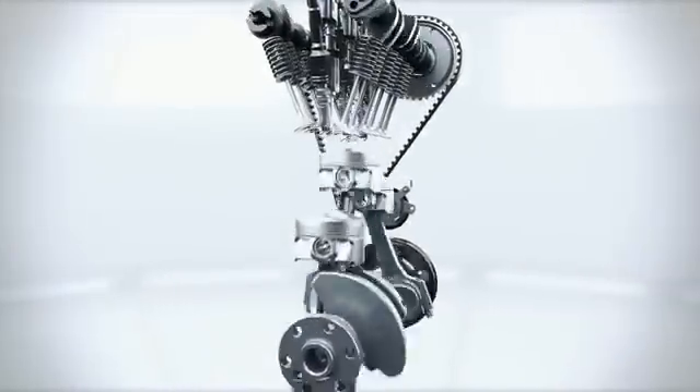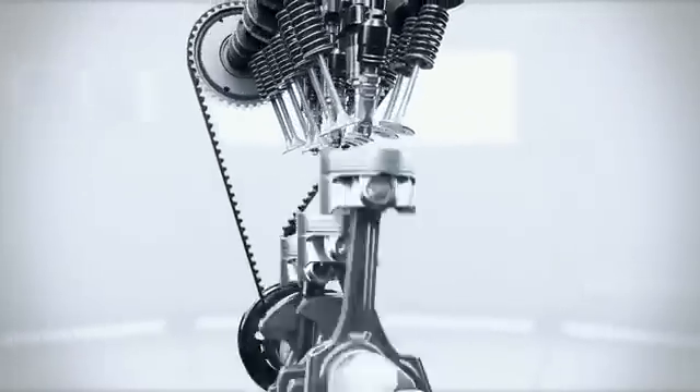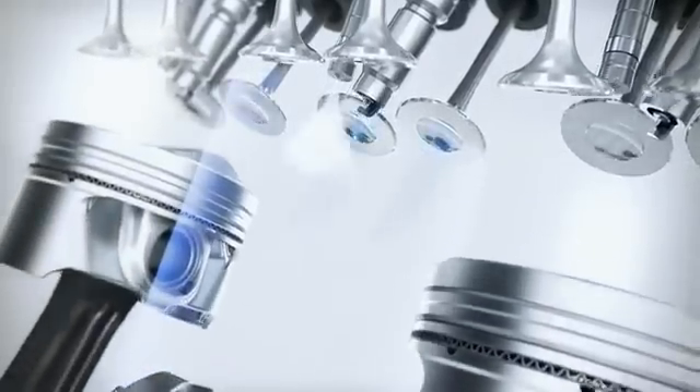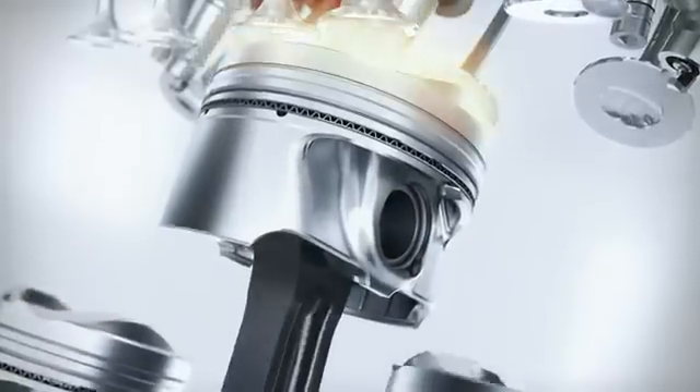The direct injectors of the second generation direct injection system are located centrally to provide a much cooler and denser fuel-to-air ratio, independent of the piston's geometry. This leads to a more efficient combustion and reduces fuel consumption. The direct injection enables multiple injections per combustion cycle so that the injection can be adapted to the effective requirements.